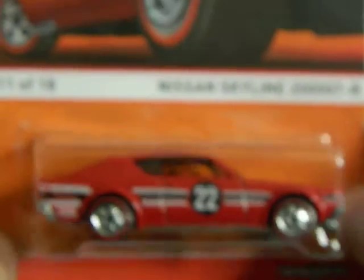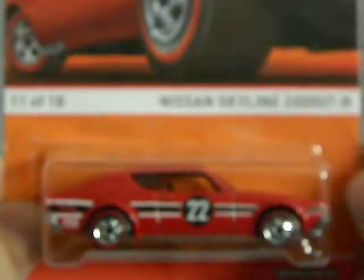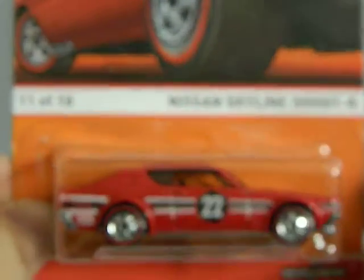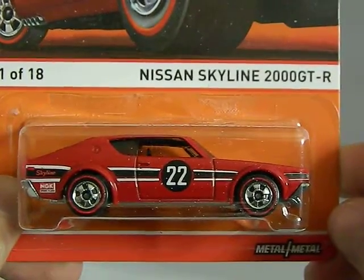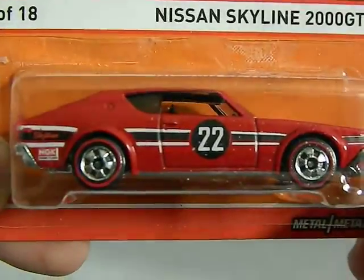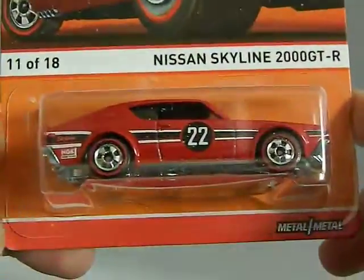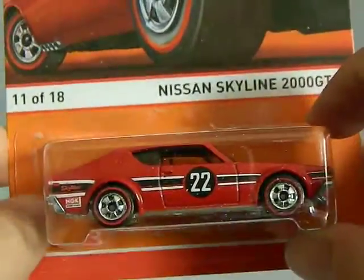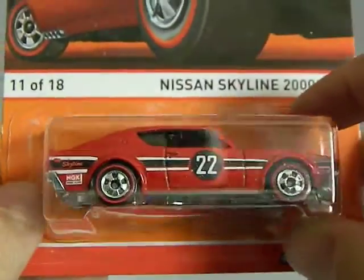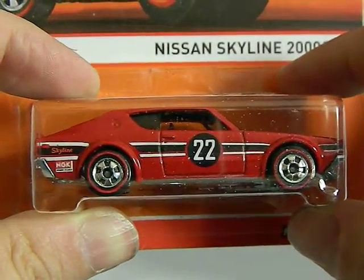Hot Wheels has a special Redline Edition — it's metal on metal. This is number 11 of 18. This is the Nissan Skyline 2000 GTR, and I just love that color of the car — the red, the black. It's a very sharp looking car. Metal on metal, very heavy car. I think this was like $3.99 and found at Walgreens, if I'm not mistaken.